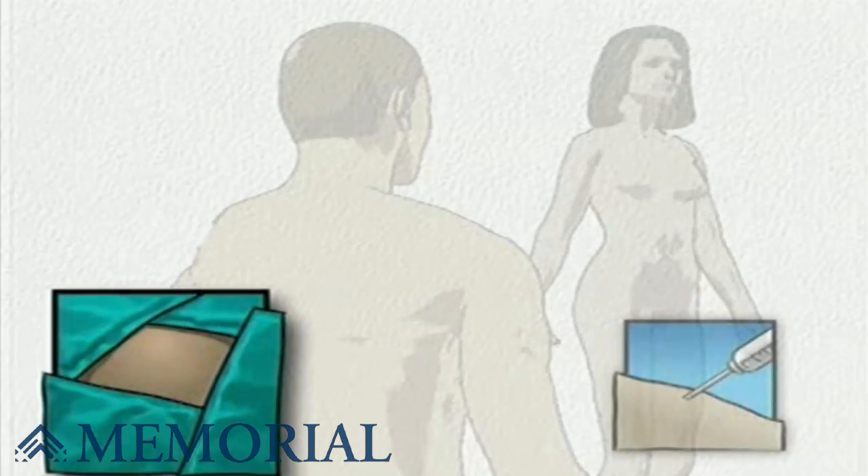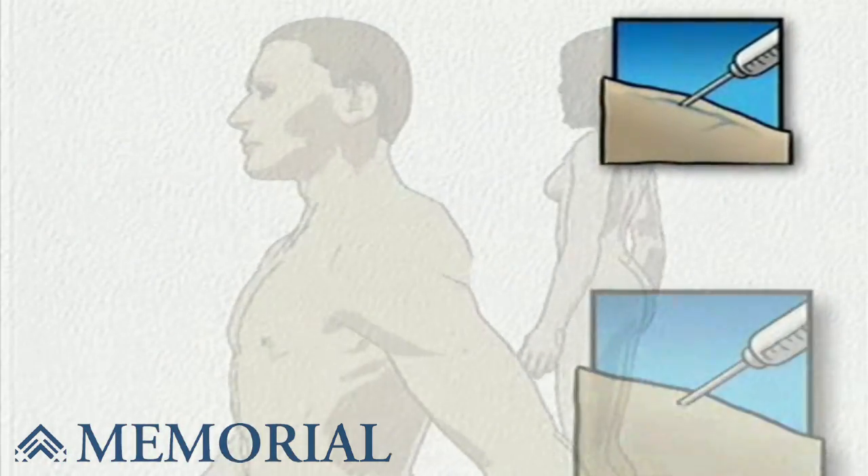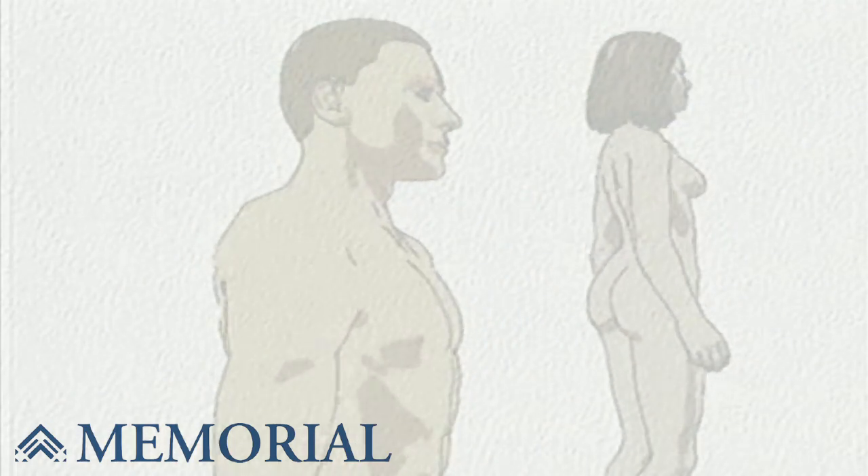Next, the surgeon will numb the involved area of the hand and wrist with an anesthetic, either with a local injection or by completely blocking a nerve higher up on the arm.